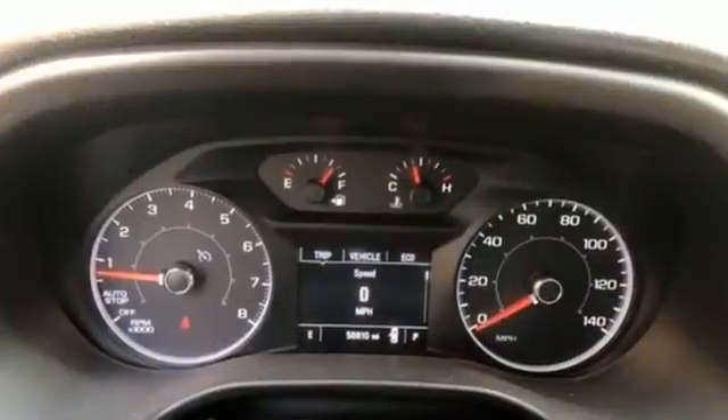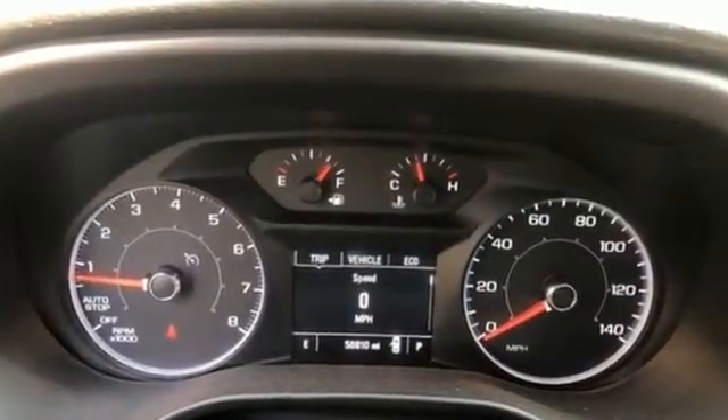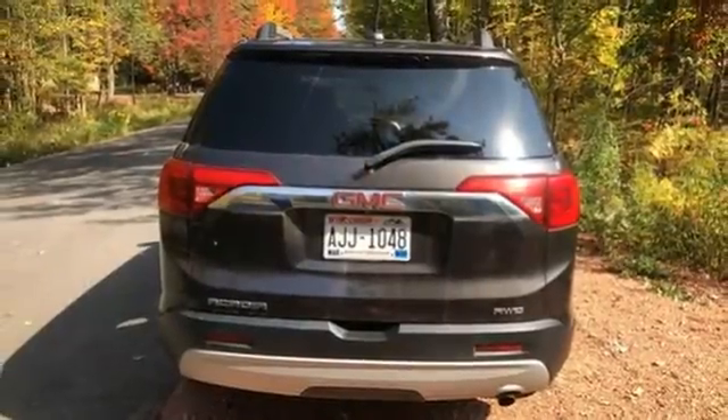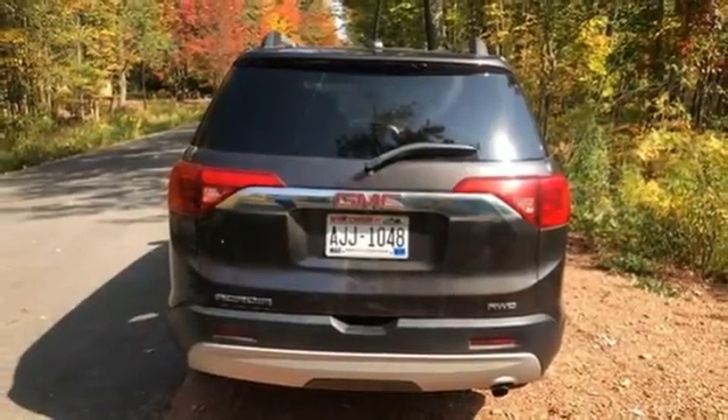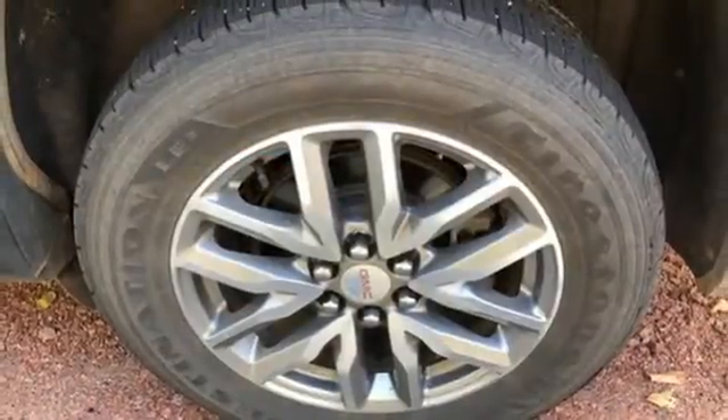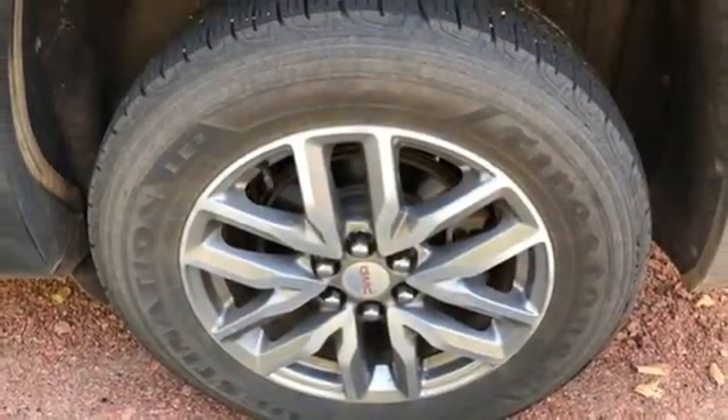Inline four-cylinder engine, dual-zone climate control, streaming audio, front heated bucket seats, remote engine start, AM-FM satellite radio, active grille shutters, doors and push-button start proximity key, and Wi-Fi hotspot. Hurry in today and see it for yourself.